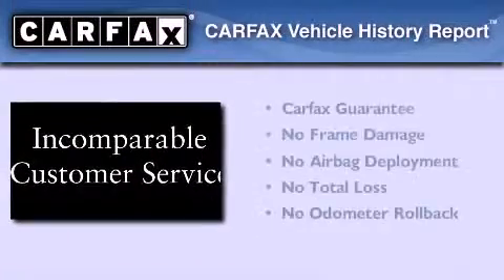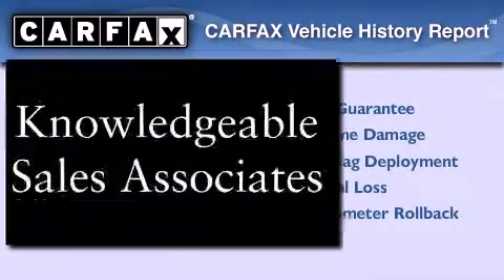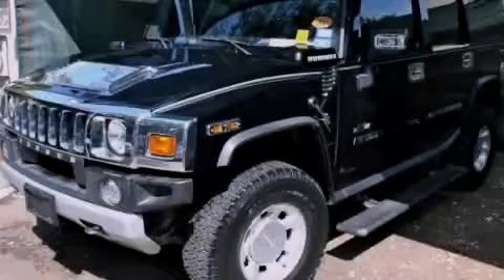Not to mention that this Hummer qualifies for the Carfax buyback guarantee. This vehicle won't last long at this price. Call and arrange a test drive now.